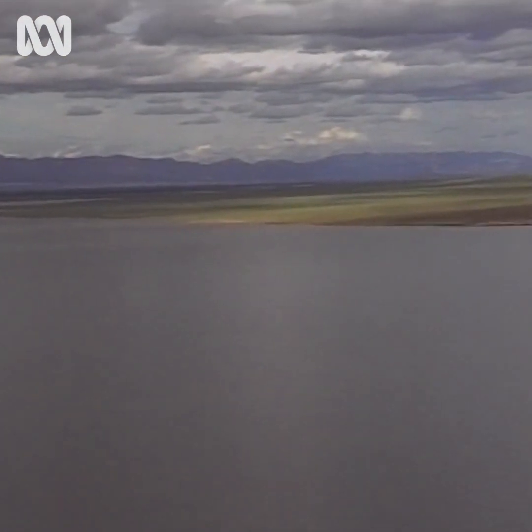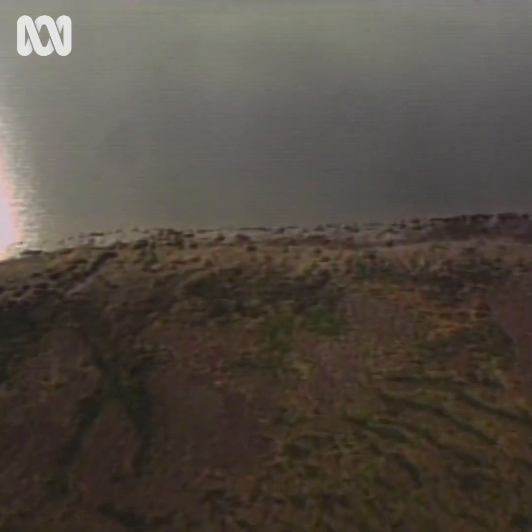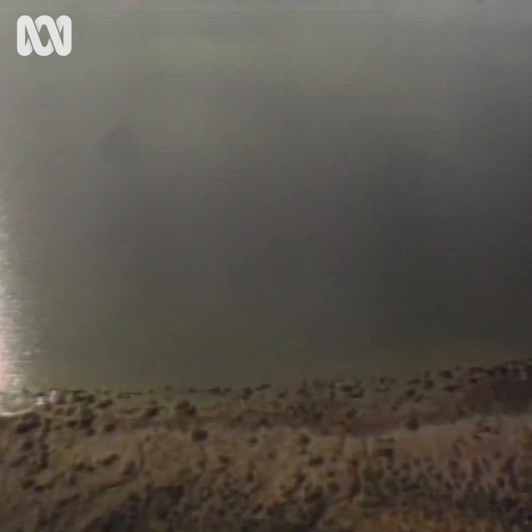With further rains expected in the coming months, the scientists believe it could be up to a year before the millions of litres of water evaporates from Lake Torrens. It's then just a matter of waiting until the next rains come.